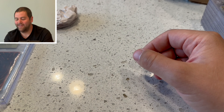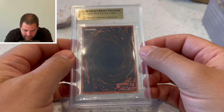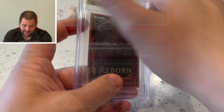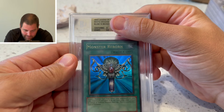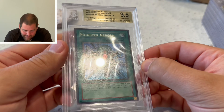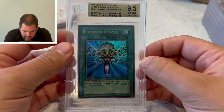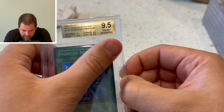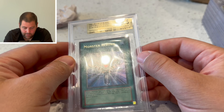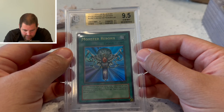My last card — and it's a gold label, that's a good sign. This was the Monster Reborn that was graded PSA 9. Hopefully we can get something big. We got 9.5 edges, 9.5 — they're just saying the centering was off, which to me should be 9.5 across the board. But I'll still take it — this was a PSA 9 and we upgraded to a Beckett 9.5, so I'm pretty happy with that.